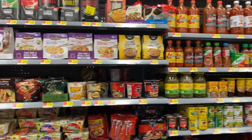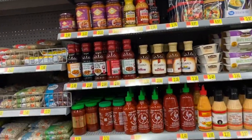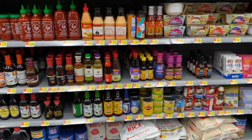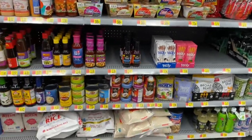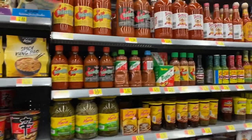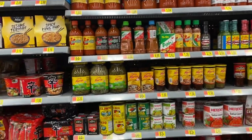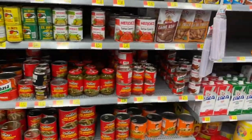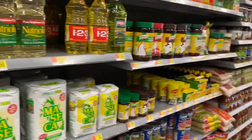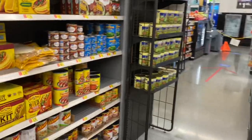Even the Asian section is well-stocked. They have most of the sauces you need to make your favorite Asian-inspired foods. They've got coconut milk, cauliflower rice. Hot sauces — they have our Cholula, they have tajin. Everything's well-stocked, everything's just organized. Way better than our regular Walmart, that's for sure.